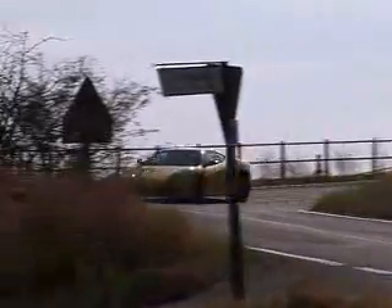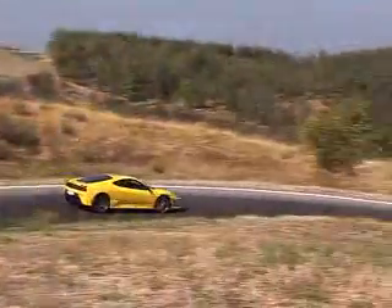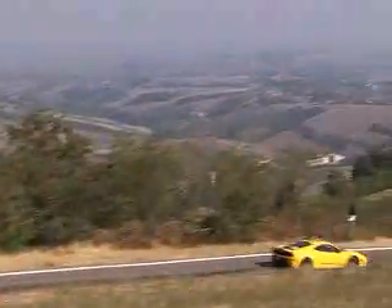But Ferrari's main aim was to make a car that's even more responsive, even more agile and even more involving than the brilliant F430. And in that, it's clearly succeeded.